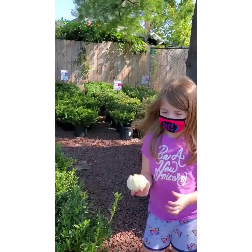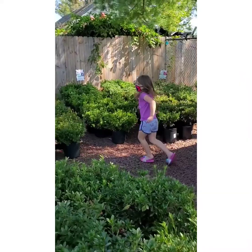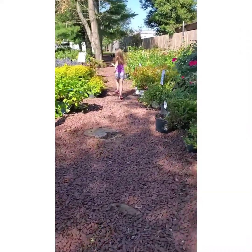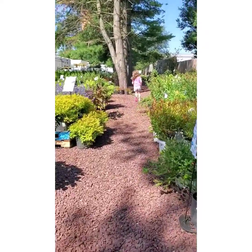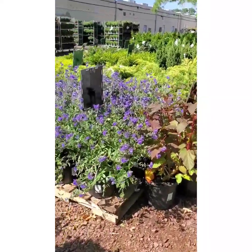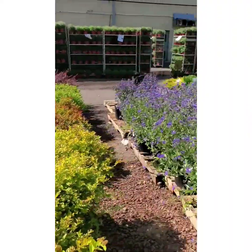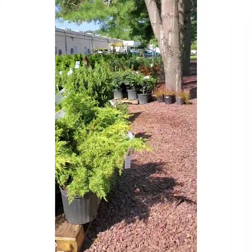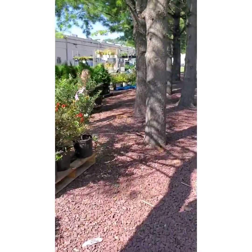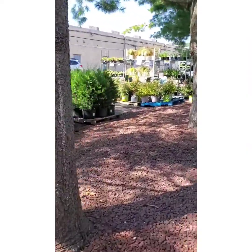It's a maze! You're gonna go through the maze? There she goes, making something fun out of anything. Look at all these beautiful plants and shrubs. And she's still going. Some Arborvitae — someday I want to have a few of those.